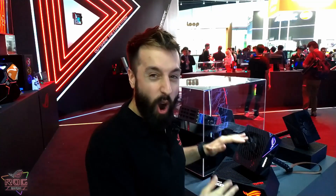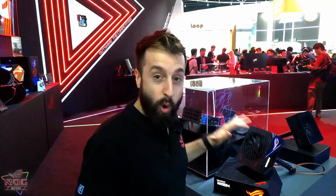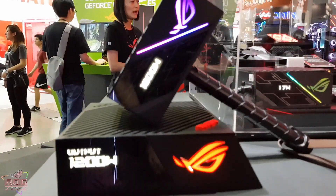Alright guys, here is the ROG Thor. This is our brand new power supply. We've just announced it last night at our Computex press event and boy is it a stunner. We have a ton of people coming up taking a look. We've actually added Aura Sync and an OLED power display into the PSU.